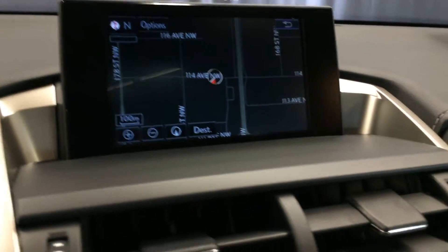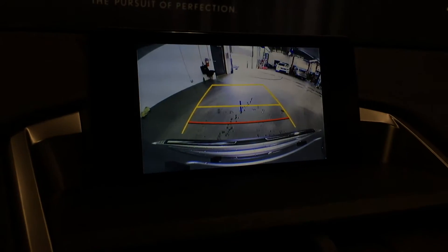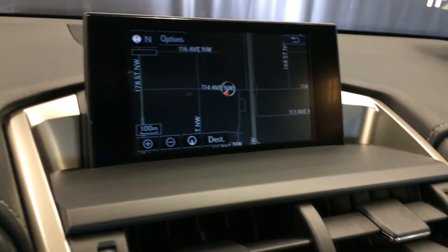Engine start and stop button. Voice activated navigation system, backup camera, and side mirrors that auto tilt down in reverse. You have your grid lines that move with the steering wheel.